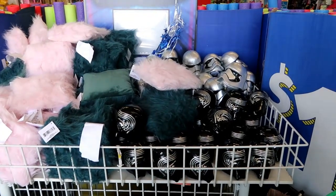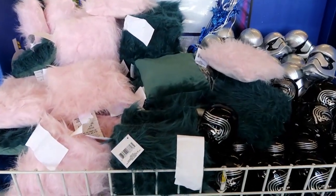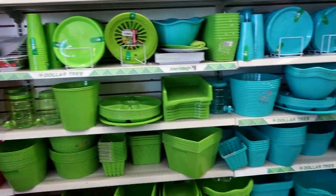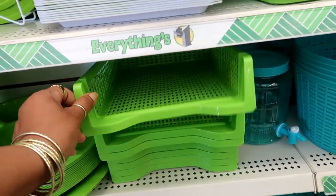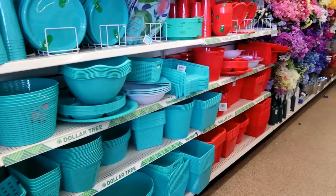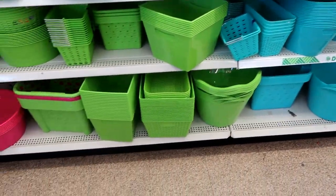They also still have the Star Wars banks right here as well as the furry pillows. They got all of them. Here's all the summer stuff that we've already looked at. Oh, they added these — I didn't see those the last time I did my walkthrough. I see them in pink, green, blue, and red actually. They put a lot of extra stuff out.